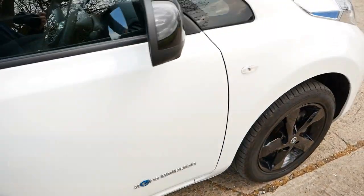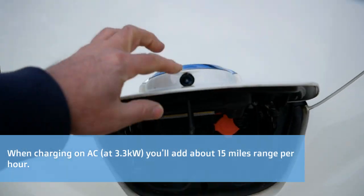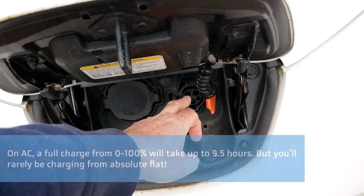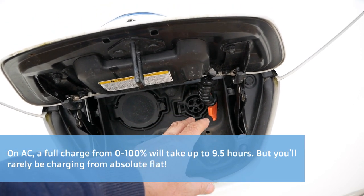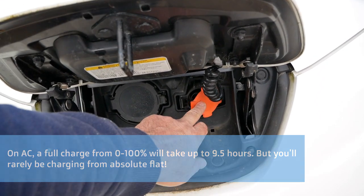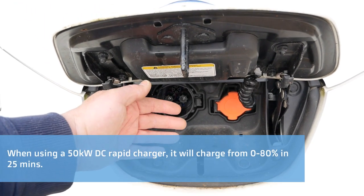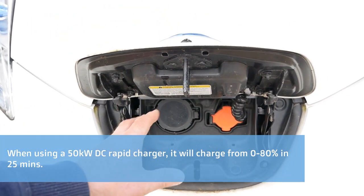Let's have a look at the charge ports. At the front behind this flap, there's the camera for looking at the front. This is your AC charging port — 3.5 kilowatt — which you'd use to connect to your home or workplace wall charger, portable charger, or any slow public charging posts. And this is your DC rapid charging port — it's a CHAdeMO port.